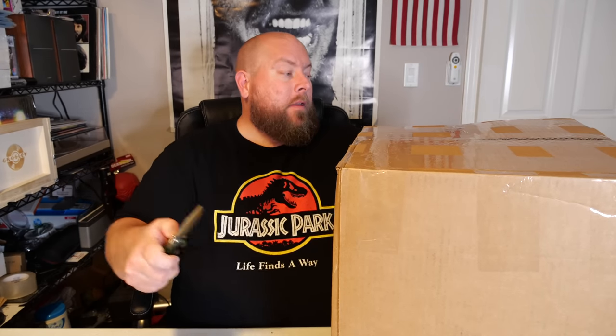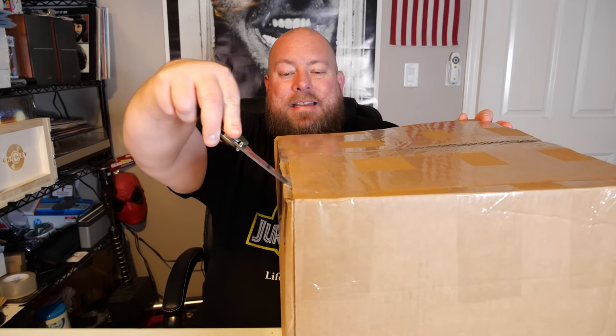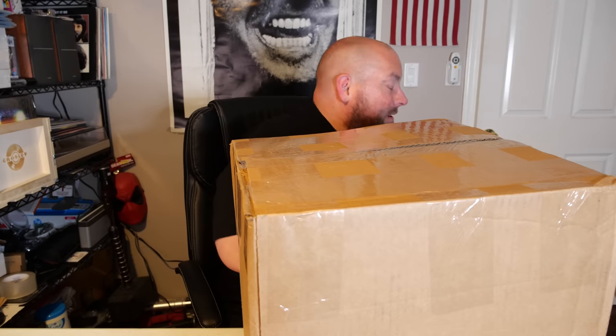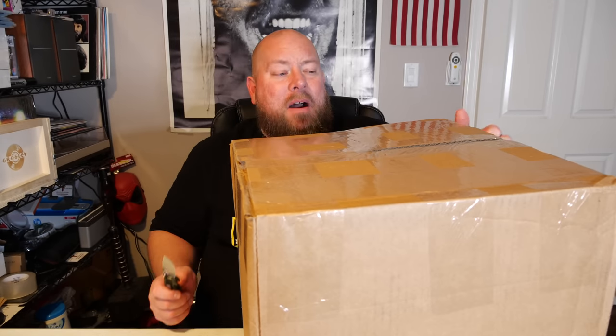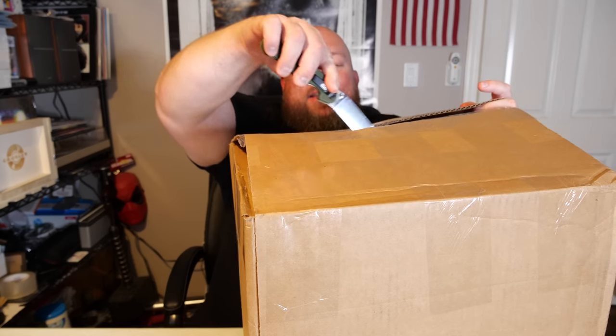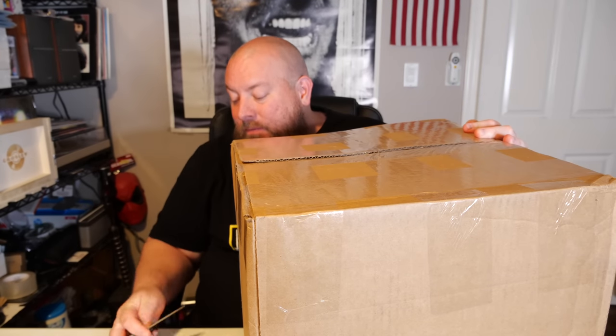If it's electronics, if it has a plug-in, takes batteries, gaming system, Apple products — it can be in it. I sell most everything that is liquidation in my eBay store. If you don't see something you like today, check back tomorrow. We're listing new stuff every single day. We sell 50 things, relist 30 more. Sometimes we have trouble keeping up because we're selling more than what we can relist the following day. So here we go, ready to do this, let's see what we got.